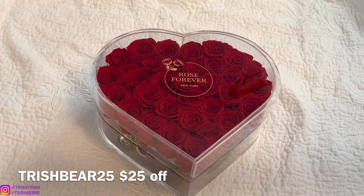Again, they are having a huge sale, and you guys can use my code TRISHBEAR25 for $25 off.